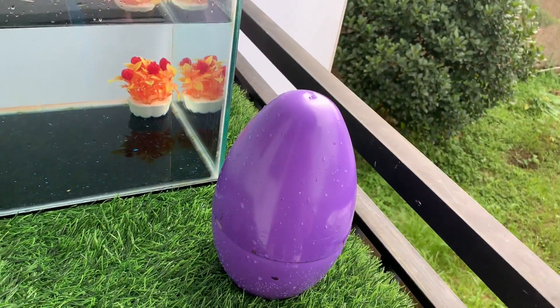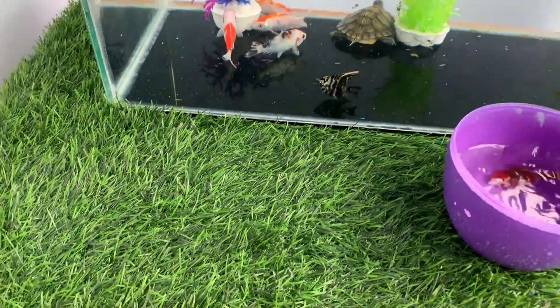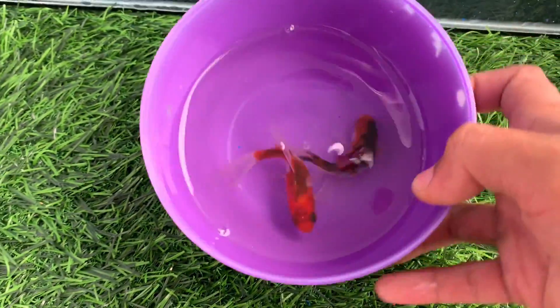And lastly, the purple egg. Look at this, these are two ornamental fish.